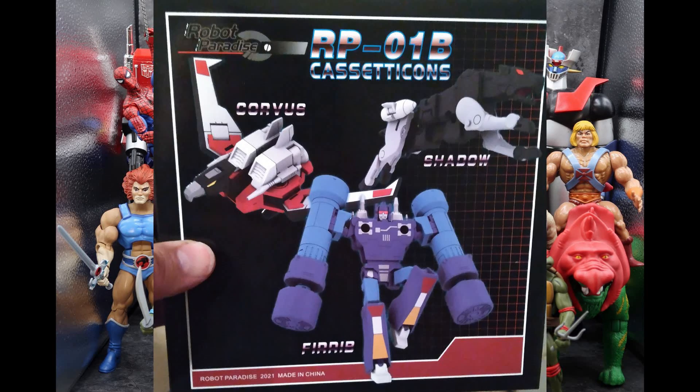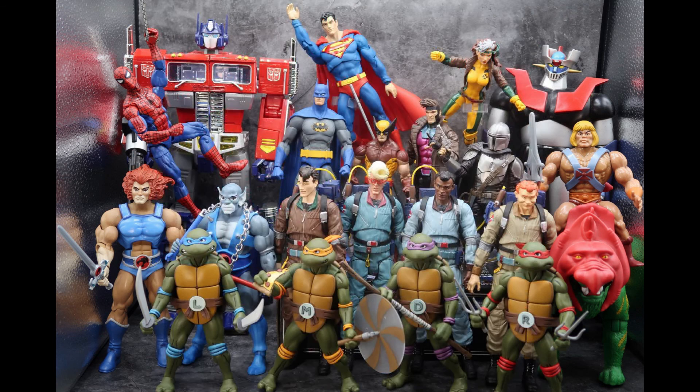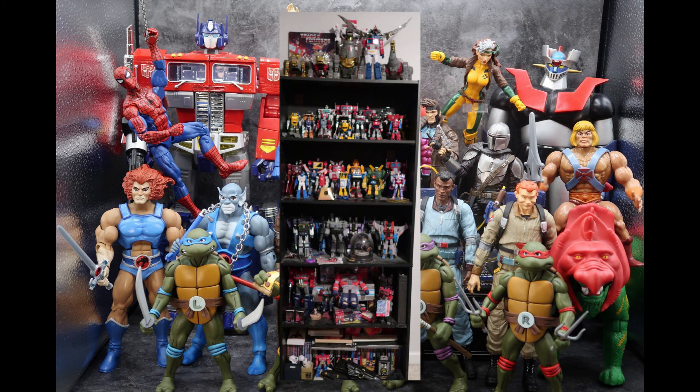That brings up an interesting point — I like to do Transformers on the channel and I do mostly the mainline stuff, but I do have an entire series of Masterpiece Autobots and Decepticons and I've never really done a Masterpiece review. I think I'm a bit intimidated because the transforms are so complex and it would take so long. I may start a new series where I just take some pictures and we just talk about it — I don't know if that's something anybody else would enjoy, but I'm thinking about it.